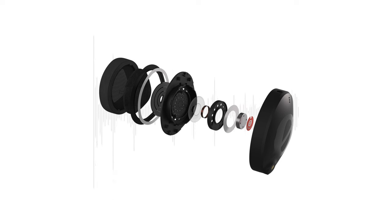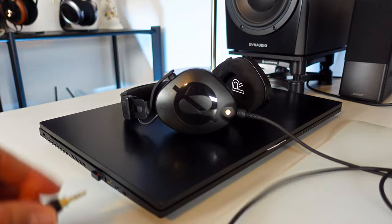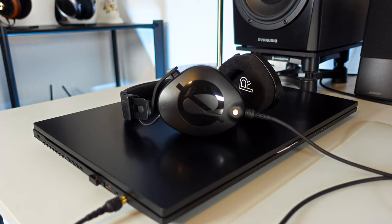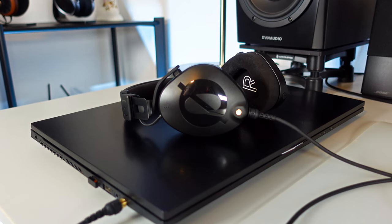The NT-H100 boasts 40mm drivers, dynamically powered by robust neodymium magnets, featuring a 3-layer Mylar membrane with a covered face plug. With a frequency range from a low 5Hz to a high 35kHz, these exceed the typical human hearing range. Thanks to the low impedance of 32 ohms, the NT-H100 should be easy to drive and compatible with less powerful devices like smartphones, tablets, and laptops.